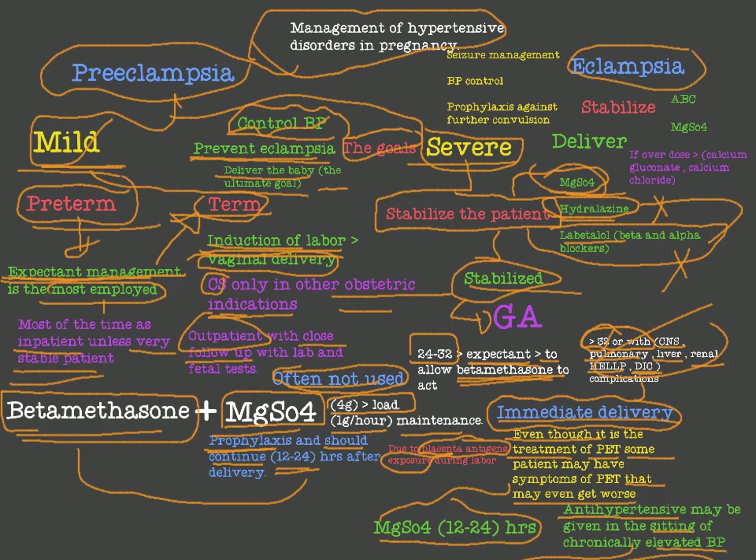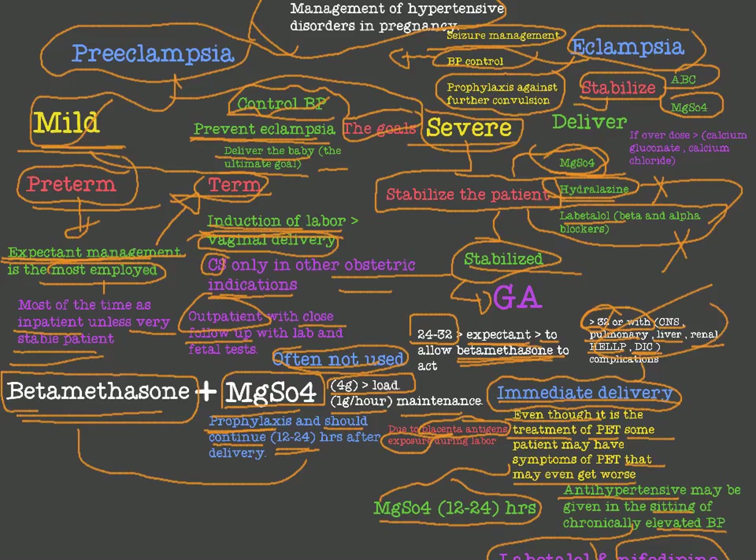For eclampsia, the goals of treatment are to manage seizures, control blood pressure, and provide prophylaxis against further convulsions. Stabilize the patient with ABC — airway, breathing, circulation — then give magnesium sulfate for the seizure. Control blood pressure with hydralazine. After stabilizing, deliver the baby by vaginal delivery, or by cesarean section if there are indications like fetal distress. In case of magnesium sulfate overdose, the antidotes are calcium gluconate and calcium chloride.